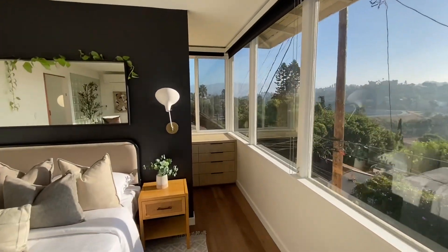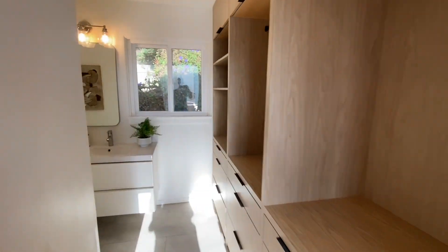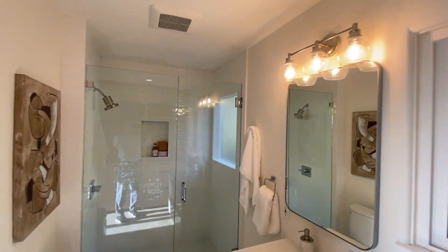We're going to go into the primary bathroom. Look at those nice built-in closets. We have a nice modern shower and bath.